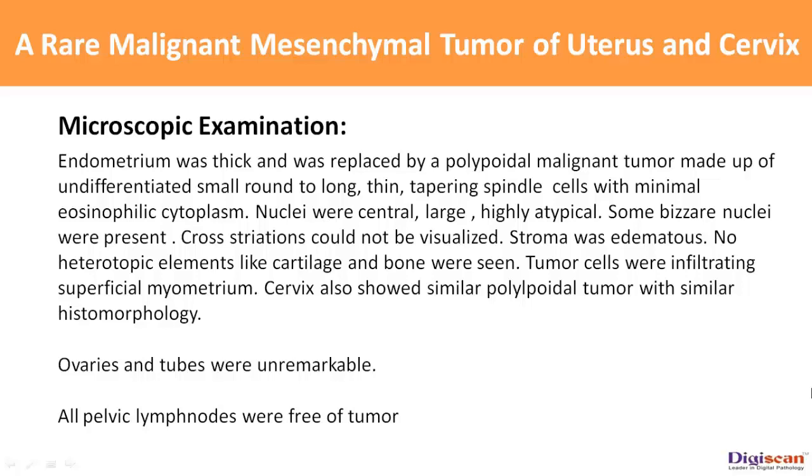Tumor cells were infiltrating the superficial myometrium. The cervix also showed a similar polypoidal tumor with similar histomorphology. Ovaries and tubes were unremarkable. All pelvic lymph nodes were free of tumor.